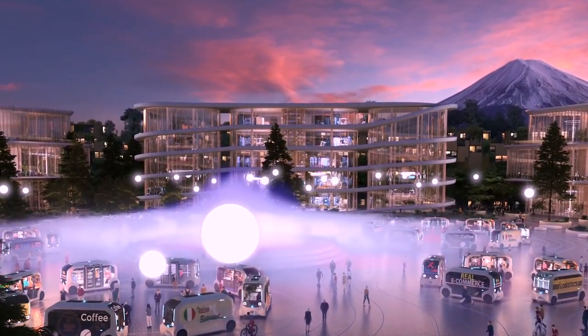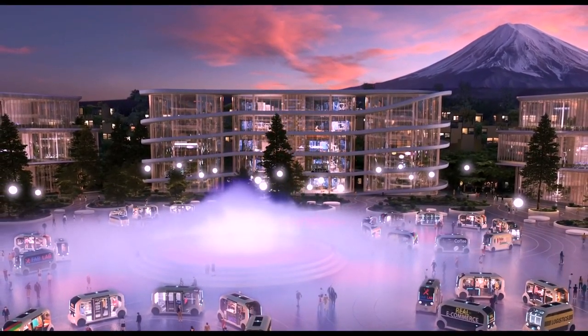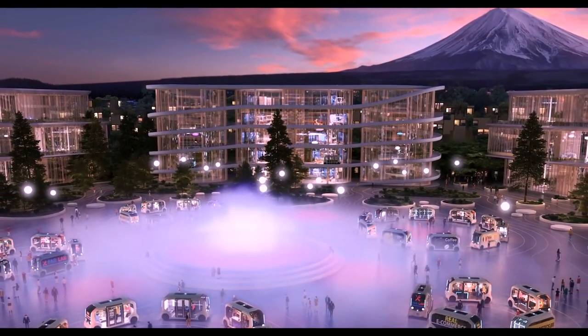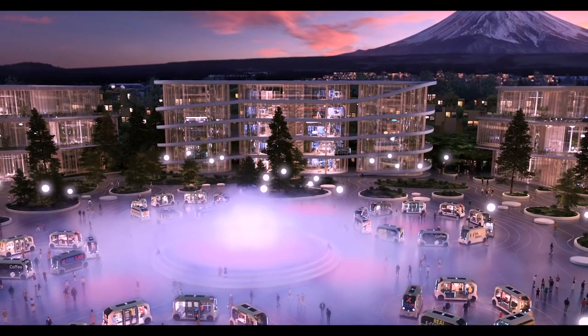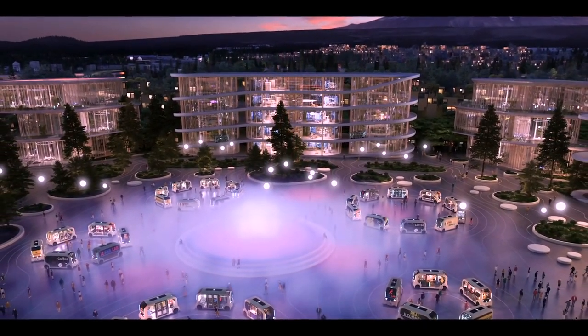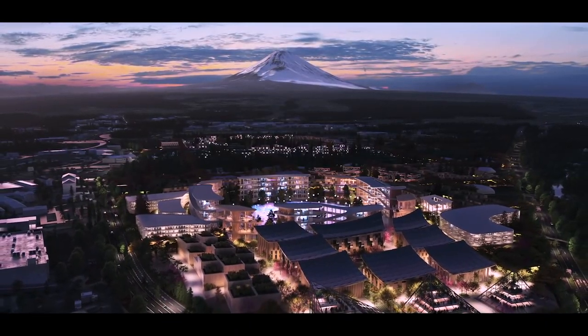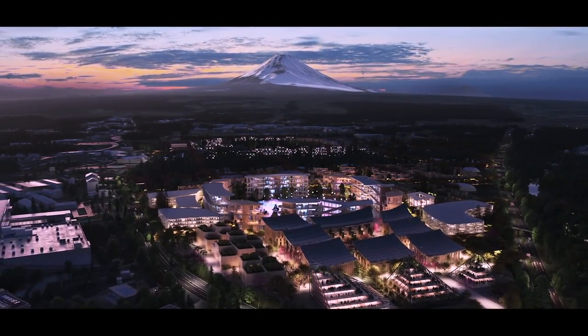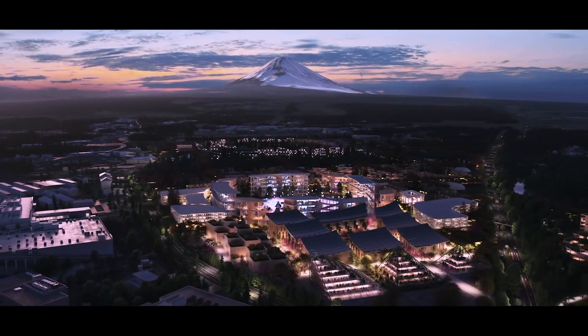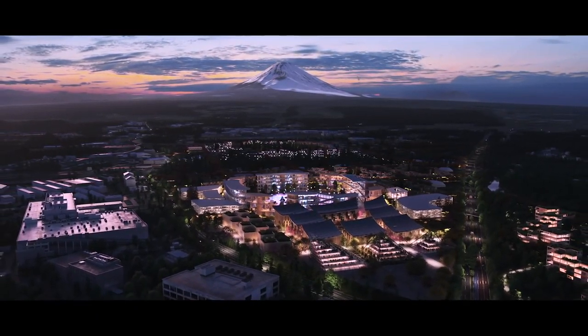In an age when technology, social media, and online retail is replacing and eliminating our natural meeting places, the woven city will explore ways to stimulate human interaction in the urban space. After all, human connectivity is the kind of connectivity that triggers well-being and happiness, productivity, and innovation. So here you have it, nested at the base of Mount Fuji, the Toyota Woven City.